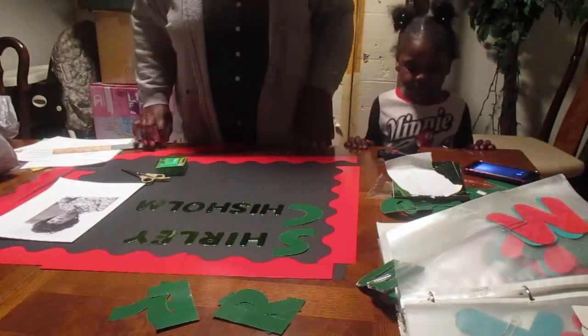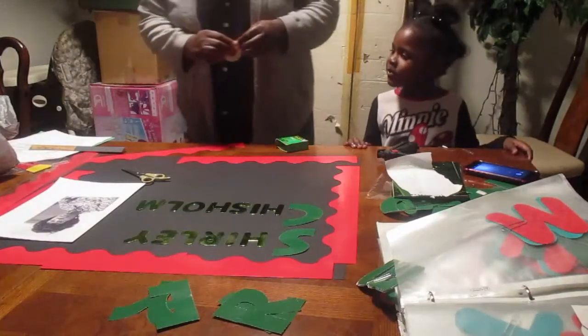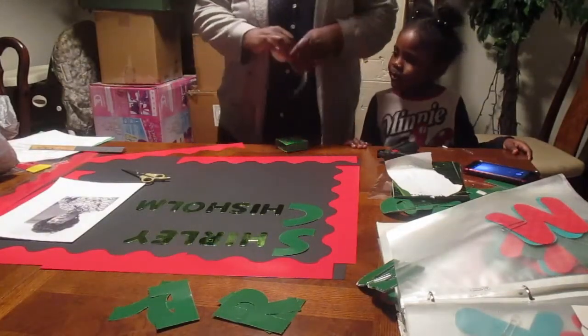After Morgan's doctor's appointment, we headed home to eat dinner and settle in for the night. Before we headed to bed, Morgan and I worked on her Black History school project.